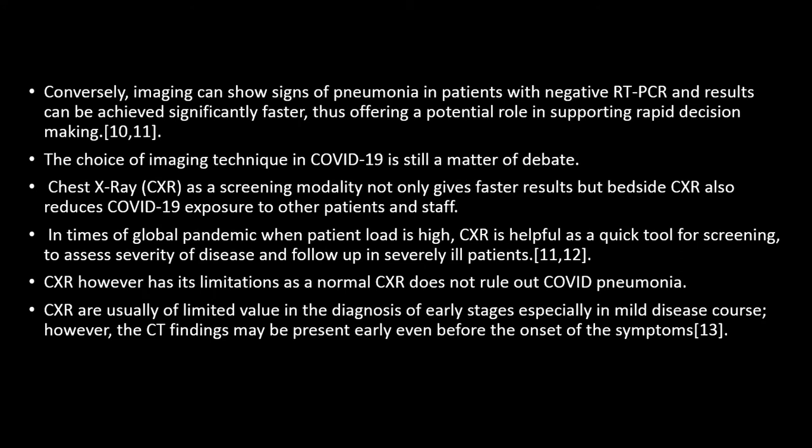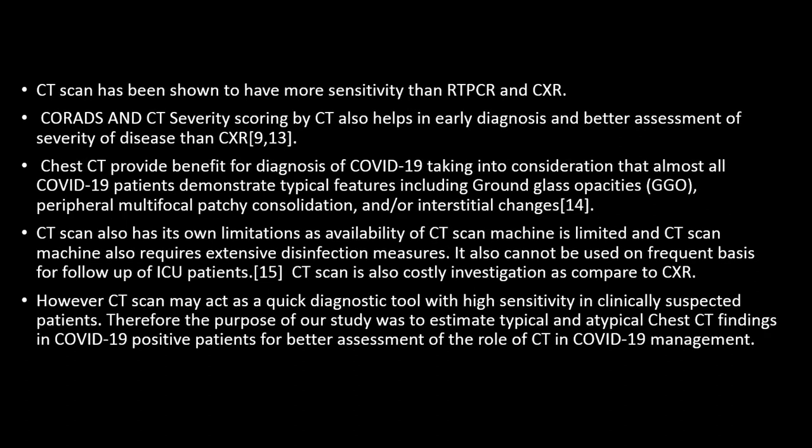There is debate whether to use chest X-ray or CT. Chest X-ray serves as a screening modality because it not only gives quick results but also reduces exposure to other patients and staff. However, chest X-ray has its own limitations and does not rule out COVID-19 pneumonia. CT, on the other hand, shows more sensitivity than RT-PCR and chest X-ray, and helps in early diagnosis and better assessment of disease changes, with all findings visible very early in the disease course.